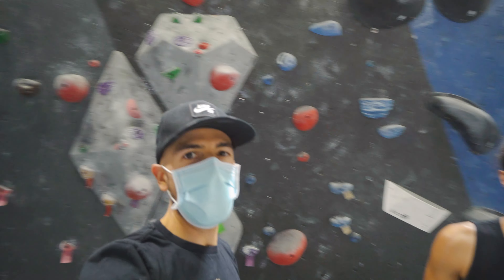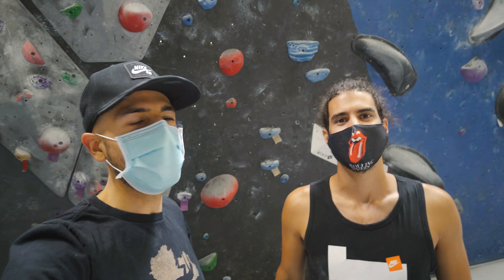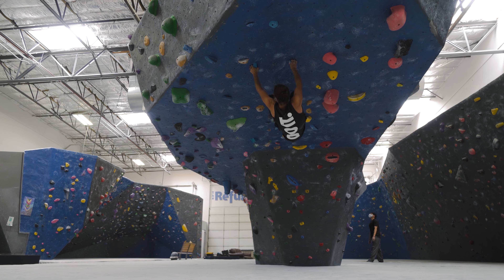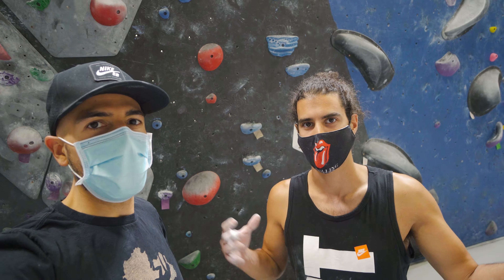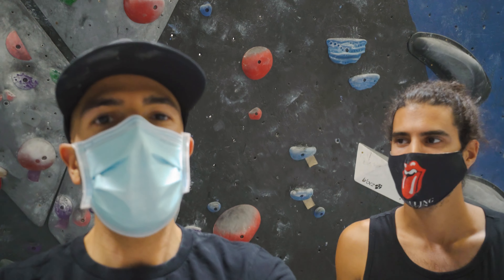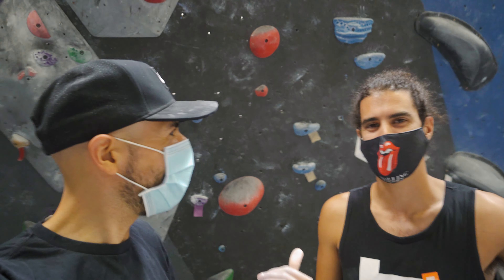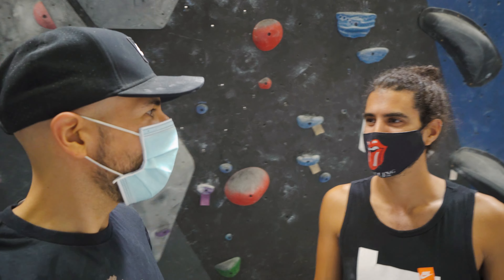All right, behind the camera is Nero. Nero, how long have you been climbing? Almost two years now — been climbing on and off. During the pandemic we had a long break, but about two years since I started. He's always here during the lunch hour, which is good — he opens the gym at 10 a.m.